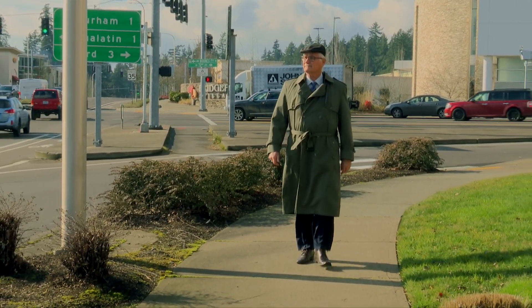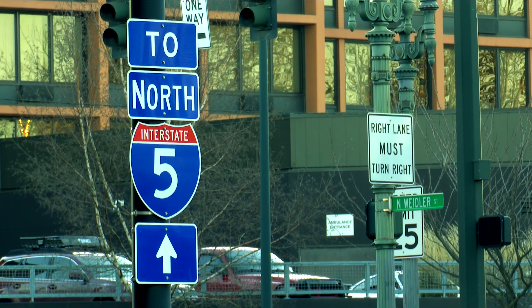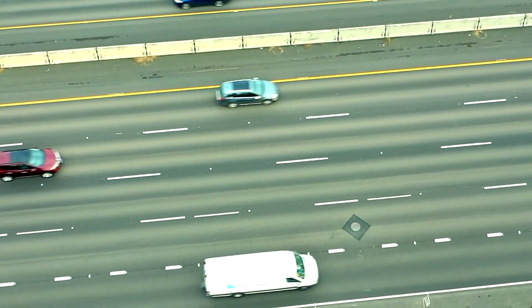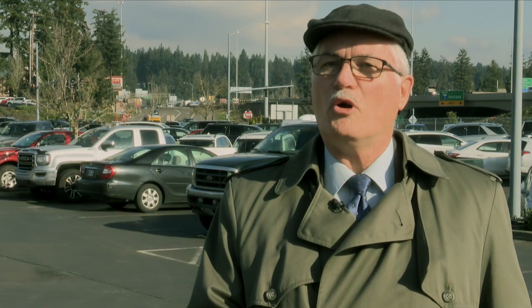Just ask Craig Dirksen, a longtime commuter on I-5. "What ODOT has done here was taken several separated auxiliary lanes that were used to connect on and off ramps, and they've linked those all together from 217 to I-205, so that there's not so much conflict between people getting on and off the freeway and those who are just trying to get through. That small improvement has made a huge difference in the amount of congestion — it just makes traffic flow so much smoother."